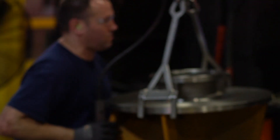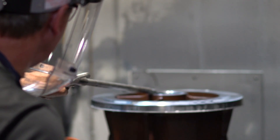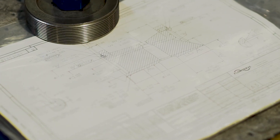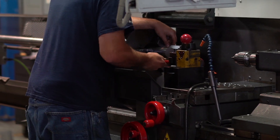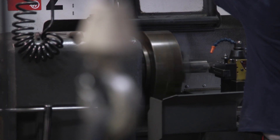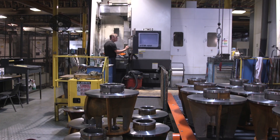Machining is a manufacturing process that involves removing materials using cutting tools — basically getting rid of unwanted materials from your workpiece and converting it into your precise final product. Different types of machining tools include drilling, milling, turning, and grinding.